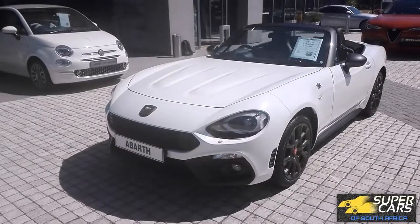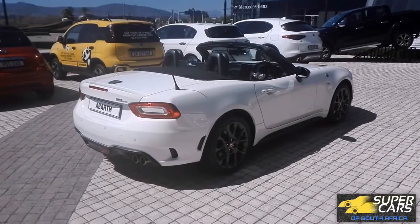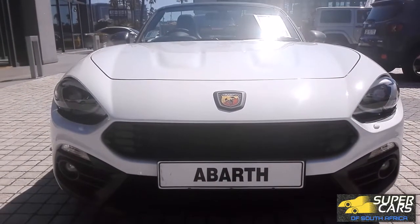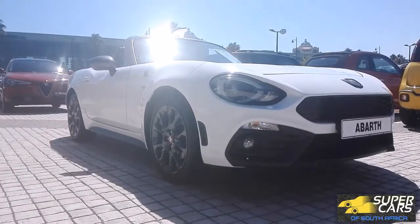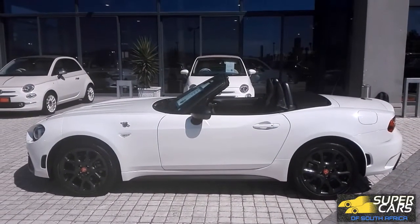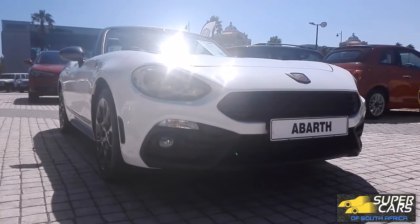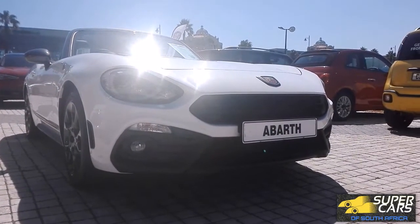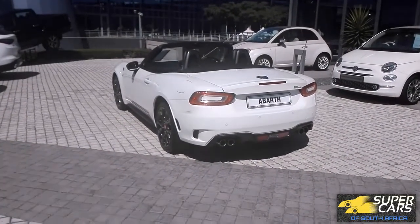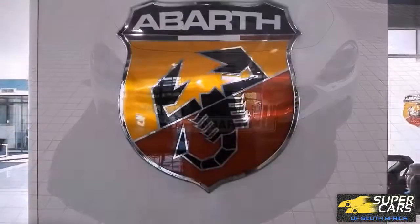The Abarth 124 Spyder Turismo is a hidden gem. It looks really sassy and stylish and is likely to get a lot of head-turning from both its looks and maniacal exhaust. Abarth has taken what Mazda has perfected as the ultimate driver's car and added their very own special Italian spice. I would pick the Abarth because of its looks, performance, sound and that special badge. This is the ultimate pure driver's sports roadster.